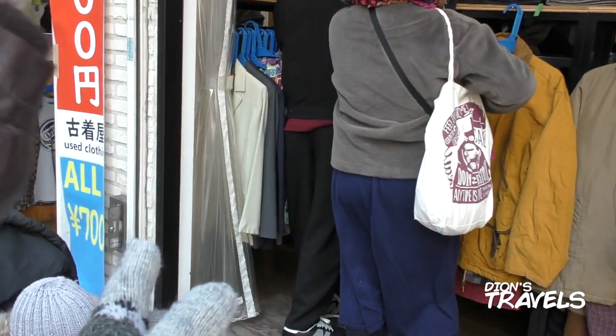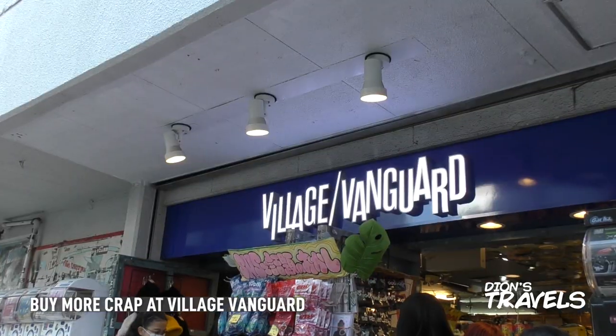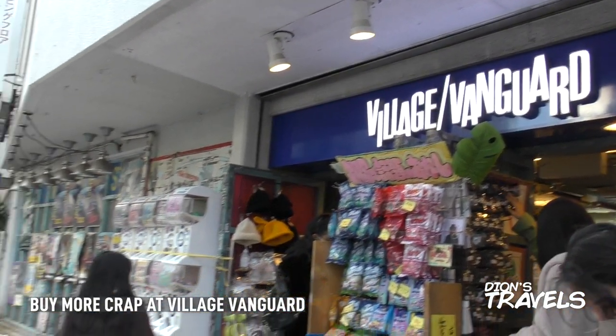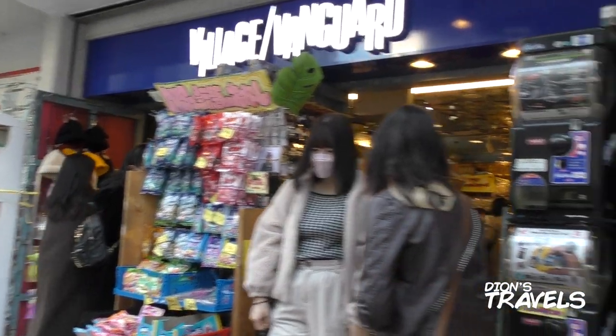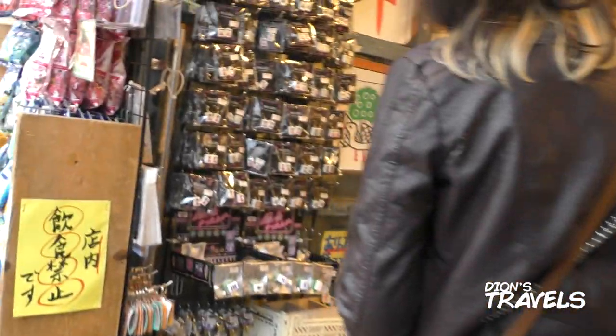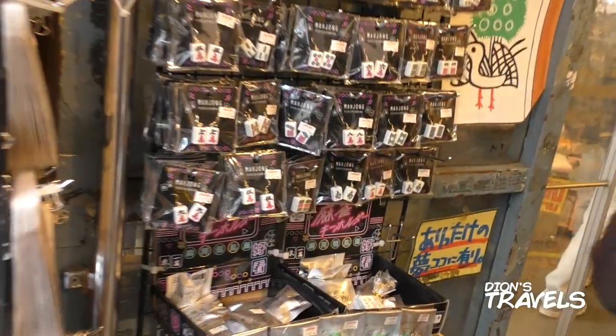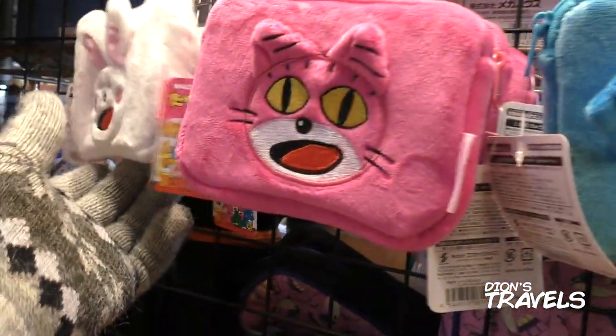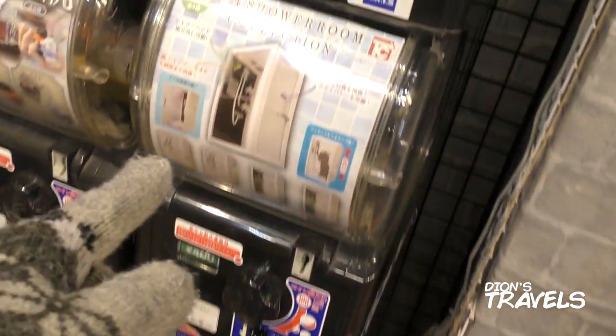So don't believe the hype, and you have been warned. If you are in Shimokitazawa then might as well check out Village Vanguard — it's a bookshop that sells a lot of random non-book items as well, all just a bunch of crap in my honest opinion. You can probably find most of the stuff at Don Quixote, so you might want to save yourself a trip and not even come here. The only saving grace was the Nescafe gashapon machine.